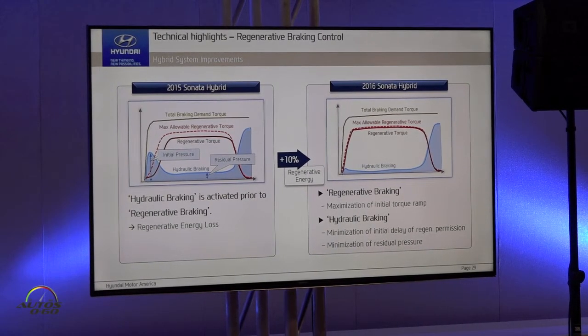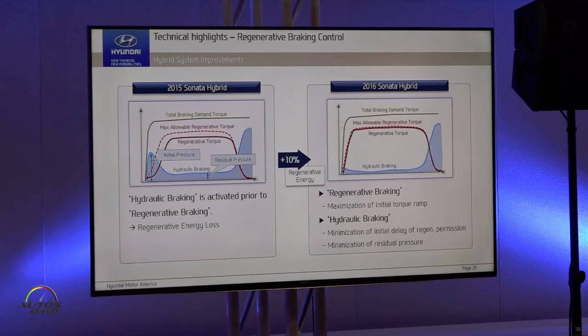And in case of regenerative brake, we capture 10% more energy at regenerative braking. We can see that there are two points. First thing is the initial pressure — we have improved initial pressure characteristics. And second thing, there is residual pressure. So we reduce the residual pressure, and we get 10% more captured energy.